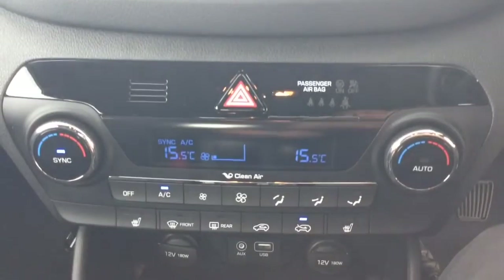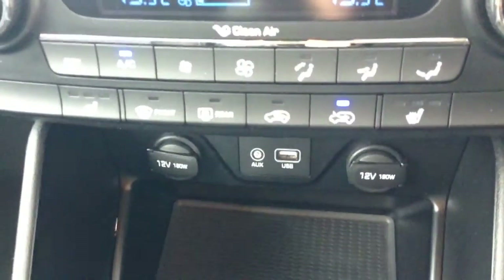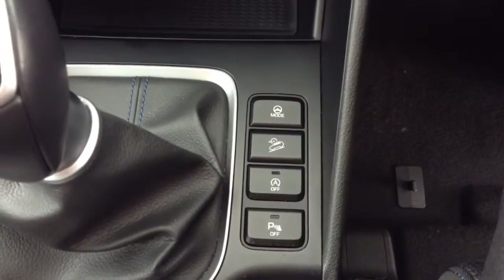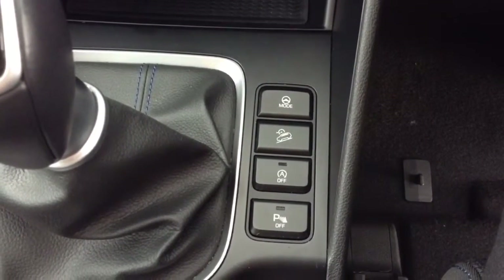You have air climate controls as well as heated seat operations for both front seats. There are two 12-volt power outlets, an auxiliary input and a USB input for all your various gadgets. Next to the gear stick you have hill start assist to help you on trickier inclines, and also auto stop-start technology.